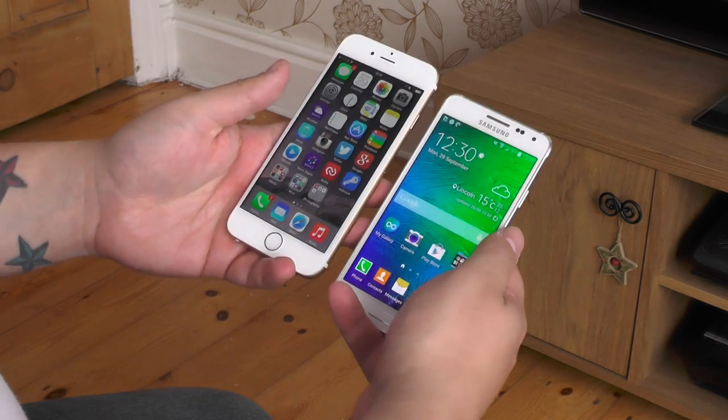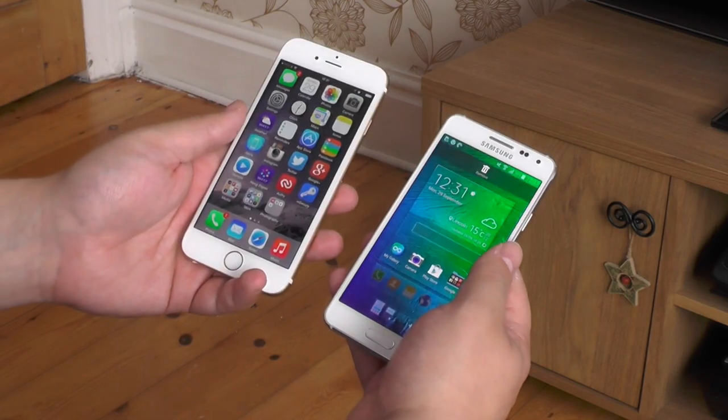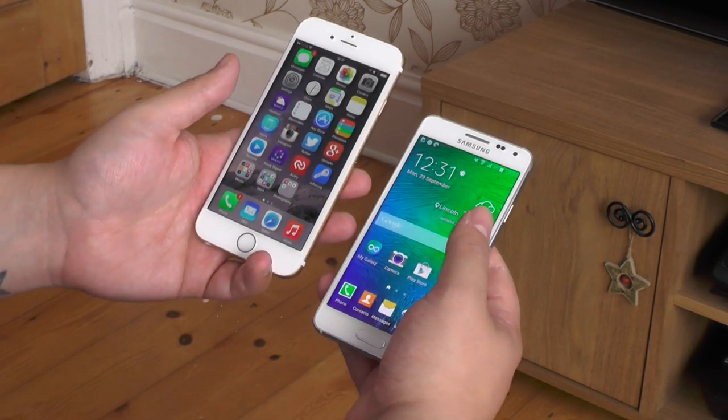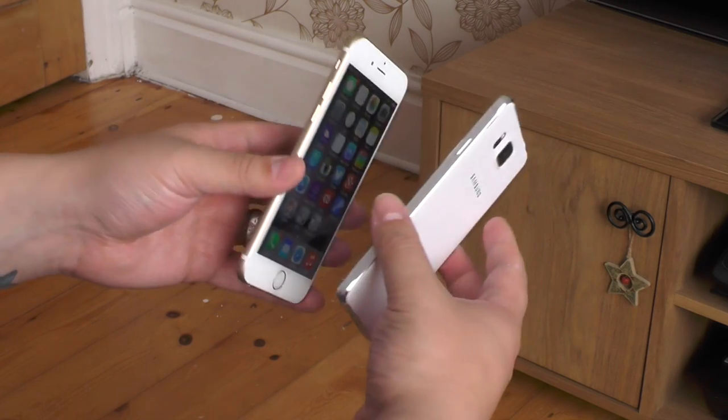Both phones run the latest versions of their respective operating systems, and while Apple traditionally avoids lampooning the iPhone with massive specs, both phones are fast and have the strengths of either Android or iOS's ecosystems behind them.